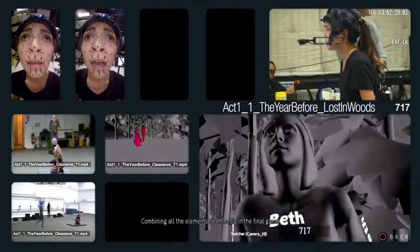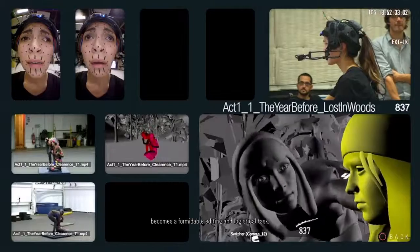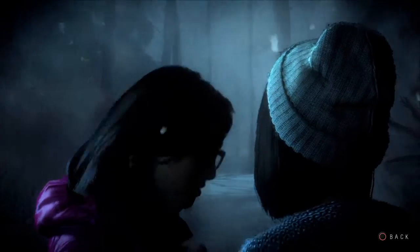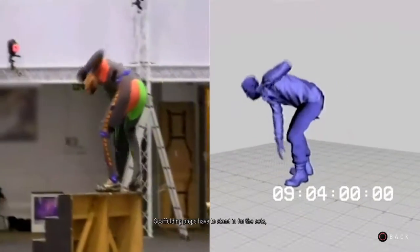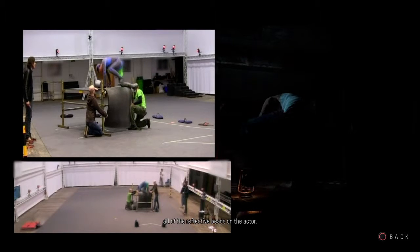Combining all the elements seamlessly in the final game becomes a formidable editing and logistical task. Every variation, both physical and emotional, must be combined in these multi-edits. Scaffolding props have to stand in for the sets, because the hundreds of infrared cameras have to be able to see all of the reflective beads on the actor.